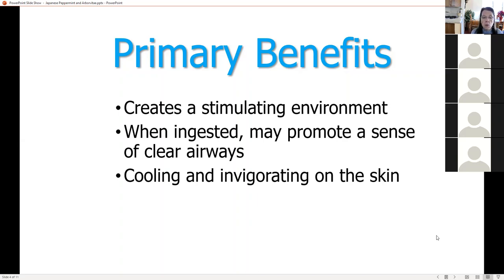It pairs well with wild orange, Douglas fir, cardamom, lemon, and arborvitae. I'm going to send you a sheet with all of these notes. For blending: if you want it for your respiratory system, blend it with eucalyptus, rosemary, and/or lemon. If you want to calm your digestive system, combine it with cardamom and fennel. For a massage, combine it with chamomile or wintergreen.